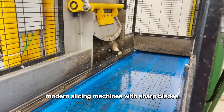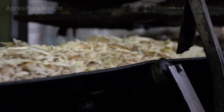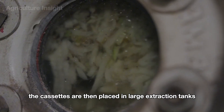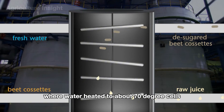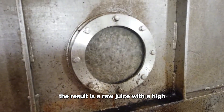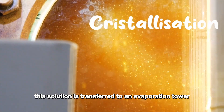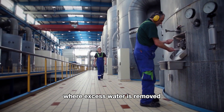Next is the slicing stage — an important step in the processing. Modern slicing machines with sharp blades cut the beets into thin strips called cassettes, which have a greater surface area, facilitating the sugar extraction process. The cassettes are placed in large extraction tanks where water heated to about 70 degrees Celsius circulates to dissolve the natural sucrose in the beets, resulting in a raw juice with high sugar content that is collected and moved to the refining stage.